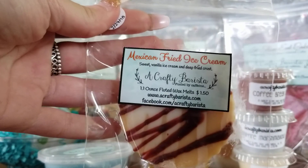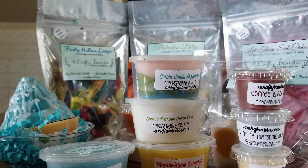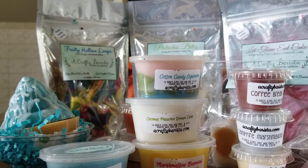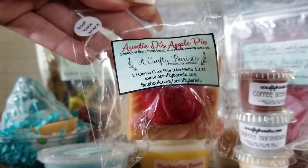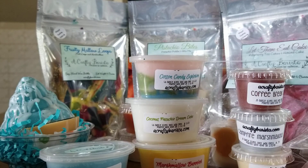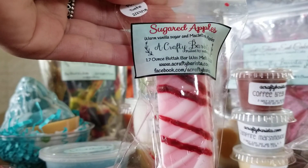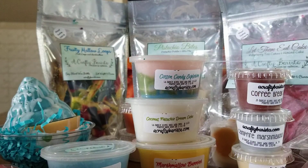Then I got Mexican Fried Ice Cream in one of these cute fluted tarts. It reminds me of Bath and Body Works Cinnamon Sugar Donuts — I really like that one a lot. And then I grabbed a cute little pie slice in Auntie D's Apple Pie, which smells just like fresh baked blue ribbon winning apple pie. This one is so strong — you get a really really in your face apple cider cinnamon scent. Then I got her butter bars in Sugared Apple; it reminds me of Yankee's Sugared Apple and it smells so good.